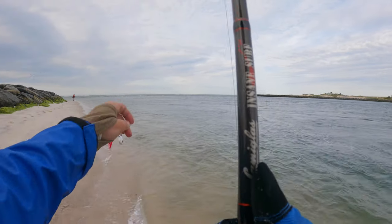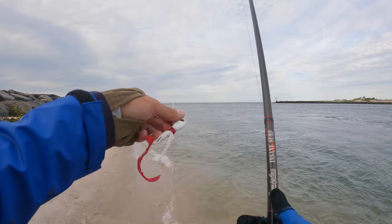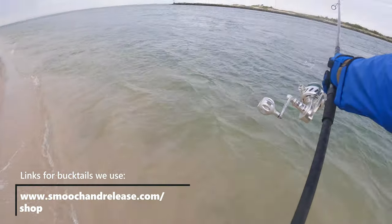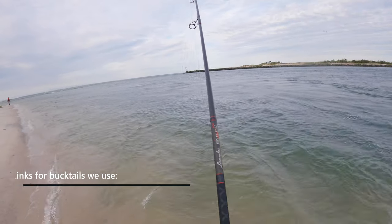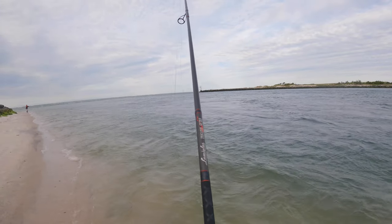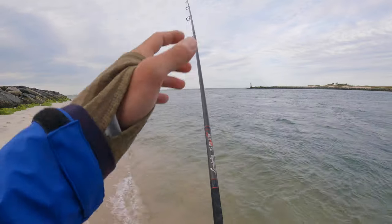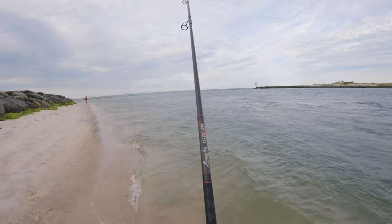We're using my handmade spikes bucktails that you can find on smoochandrelease.com. We're going to cast way out there and let the current do the job for us — it's going to bring us to where the fish are. They seem to be sitting a little bit deeper, right in the big rip. We just let it float, let it flutter, the current is going to be working it, and we give it a couple twitches. Bluefish will go after anything.